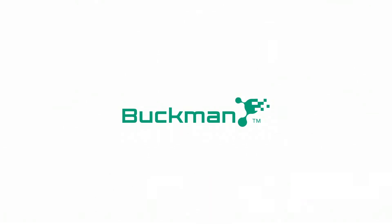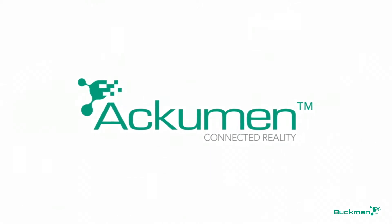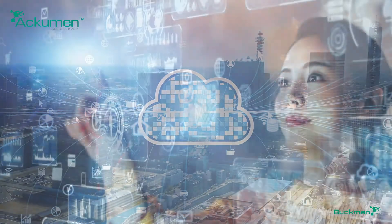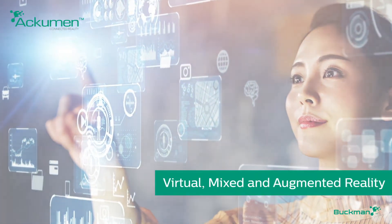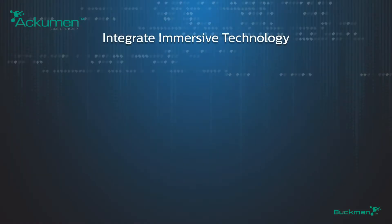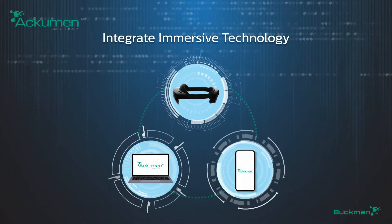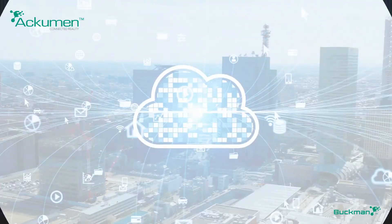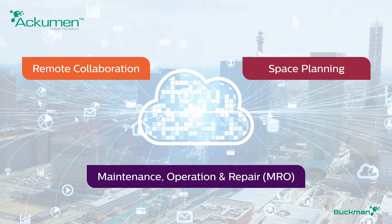Presenting a game-changing solution from Buckman: Acumen Connected Reality. The latest addition to our Acumen platform, Acumen Connected Reality uses a combination of virtual, mixed, and augmented reality to integrate immersive technology with HoloLens, mobile phones, and laptops to free problem-solving from the shackles of time and location. Let's take a look at how Acumen Connected Reality can do this for you.